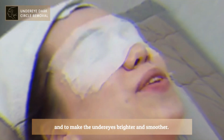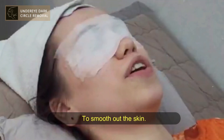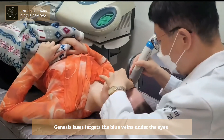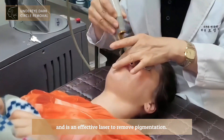The next treatment she gets is a Genesis laser. Genesis laser targets the blue veins under the eyes and is an effective laser to remove pigmentation.